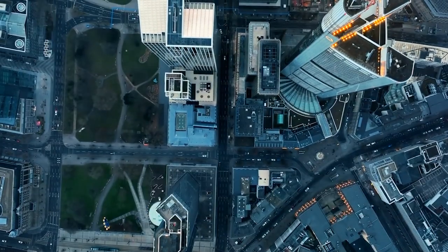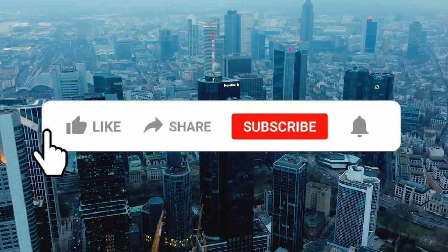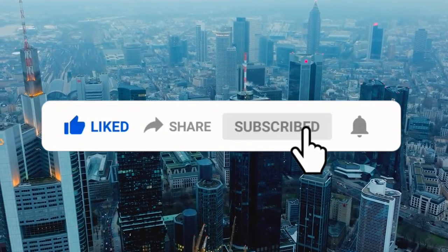We are Travel Pug, your guide and forever travel buddy. If you enjoyed and loved this video, hit that like button, subscribe, and hit that notification bell to stay updated on all the upcoming videos.